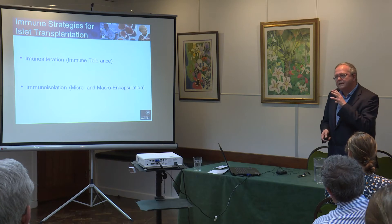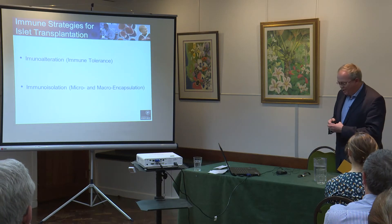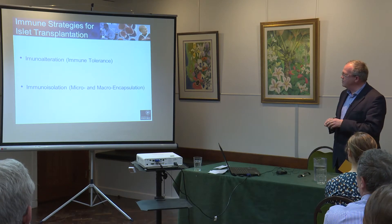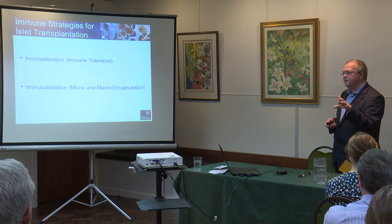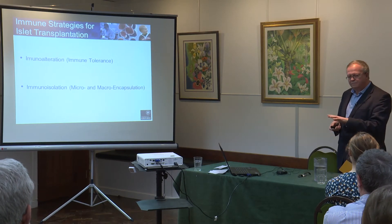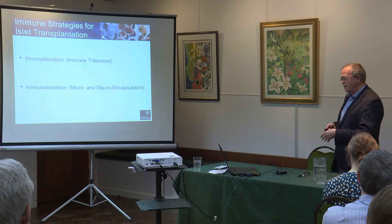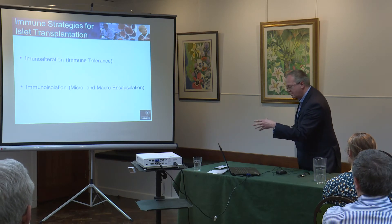The single biggest challenge we need to overcome before moving this to children is nothing to do with the techniques — I think those are usable now. It is the need for lifelong anti-rejection drugs, because anti-rejection drugs suppress your immune system and in turn give you a high risk of cancer and potentially the risk of infections as well.